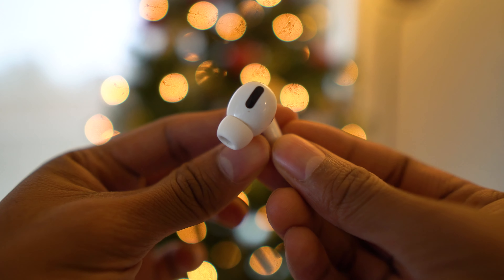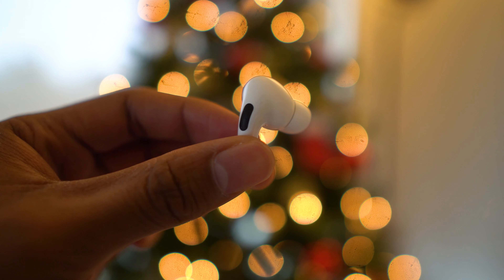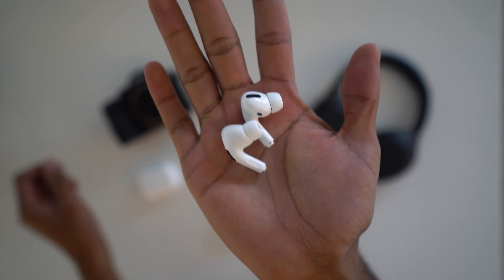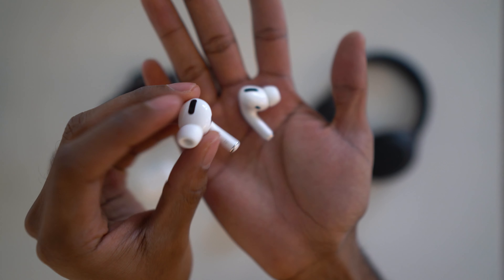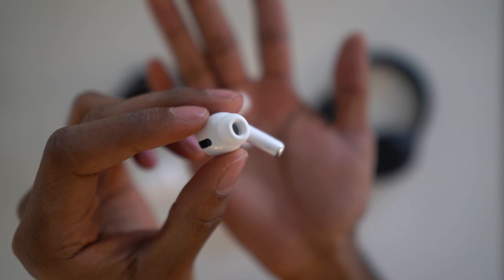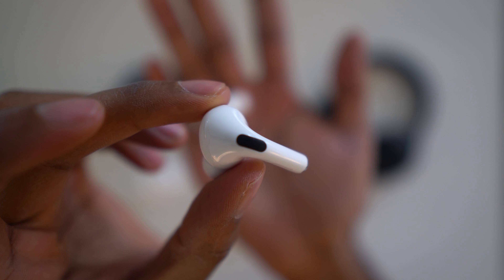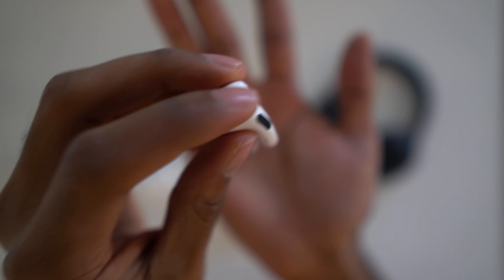The most important thing about wireless earbuds is how they look and feel in your ears. The AirPods Pro features a silicone tip that fits right into your ears and they come in three different sizes — I personally use the small and medium ones. It also features a small stem that extends out of the earpiece itself, and the material of the AirPods Pro is a white shiny plastic. I definitely prefer the matte finish of the Google Pixel Buds, but I think Google did it better in terms of design.